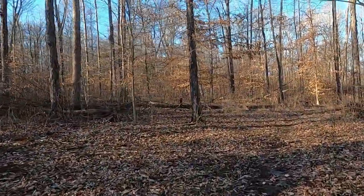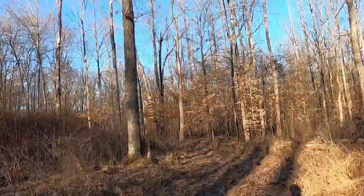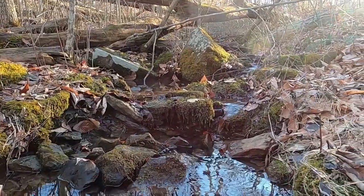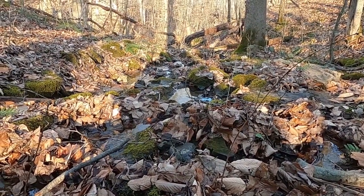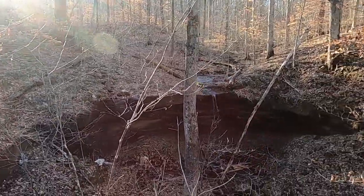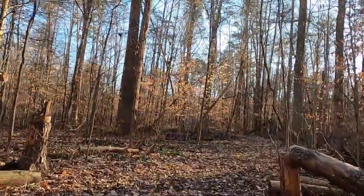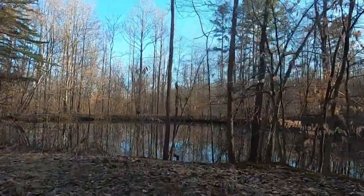The good news is if you take a wrong turn you're not really going to be lost. Woohoo, we found the seasonal waterfall! And moving on — we saw the waterfall. Yay, a pond.